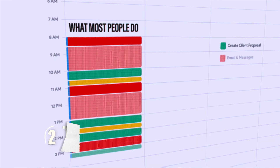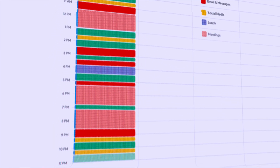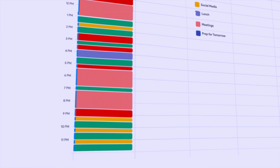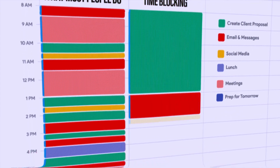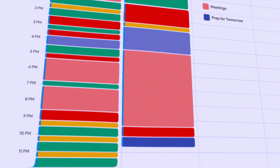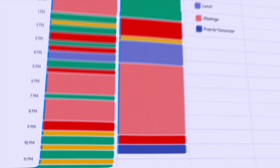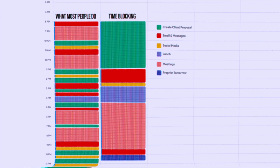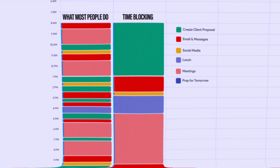Second, time blocking puts you in control of your own time. It's super easy to become busy with everything going on throughout your day, but that doesn't mean you're busy with what actually moves the needle for you. Time blocking forces you to block off time for the right things — achieving your goals — and in your case, setting aside time to prepare for your exam.